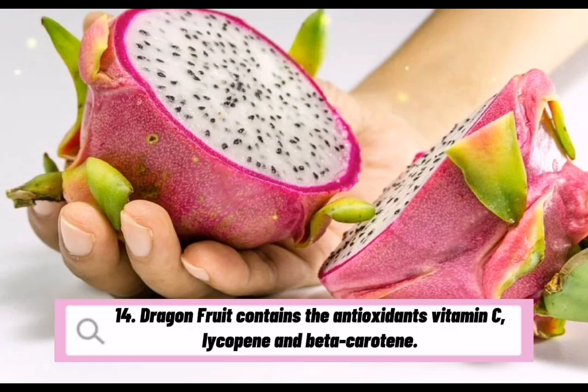Dragon fruit contains the antioxidants vitamin C, lycopene, and beta-carotene.